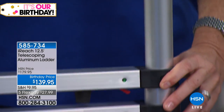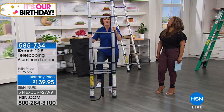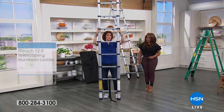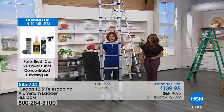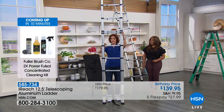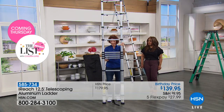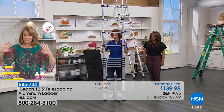Every time I bring this up, look how fast I can go — all the way to 12 and a half feet. It's 21 and a half pounds, so a gal like me can easily move it around. When it's time to take it down, I do one latch at a time so it doesn't make a big sound. The guys like to make that big sound when they put it down — not me.